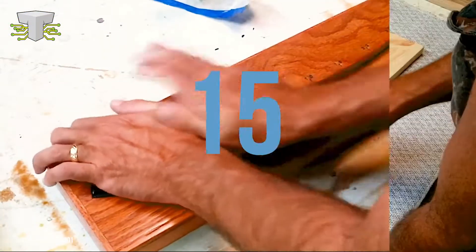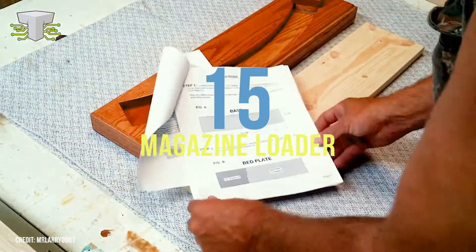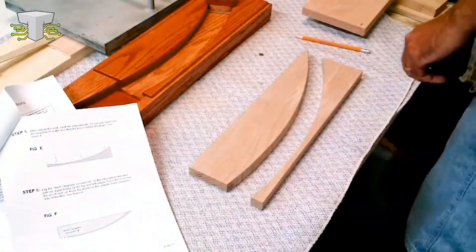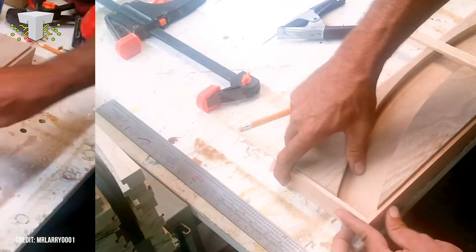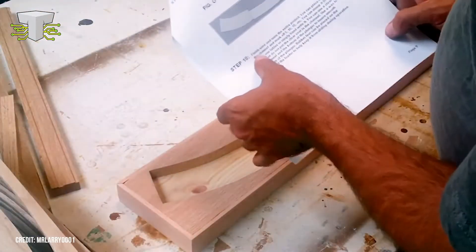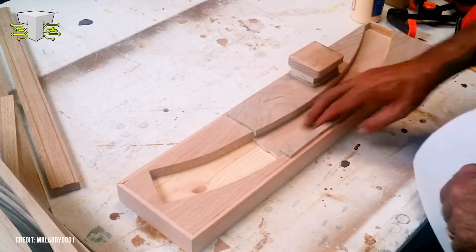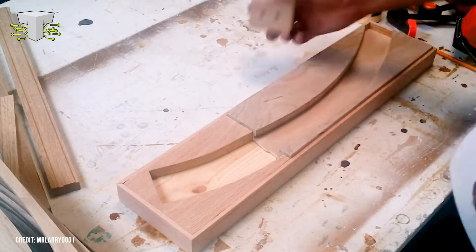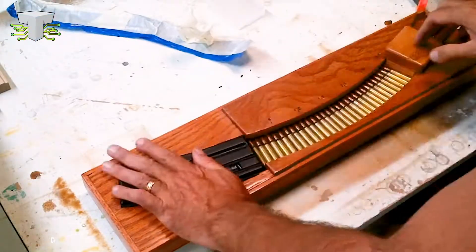Magazine Loader. The magazine loader built by YouTube channel Mr. Larry0001 can house 40 rounds of ammunition for a rifle. It's sophisticated looking, with its waxed and polished wood, and works by fitting a rifle magazine into the wood canal and sliding the ammunition in quickly and smoothly. Handy to have if you're a gun owner and don't want to load 40 rounds one by one. As inventor Larry points out, he had to create three versions before making one that worked smoothly, so don't be disheartened if your first attempt fails. Practice makes perfect.